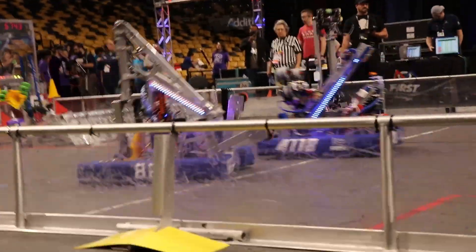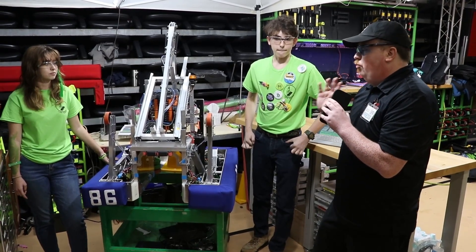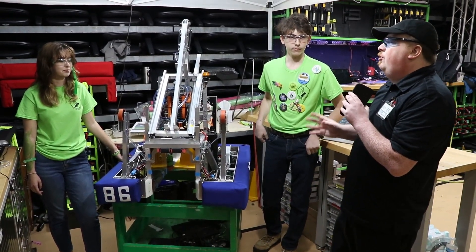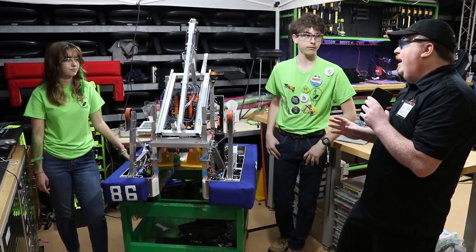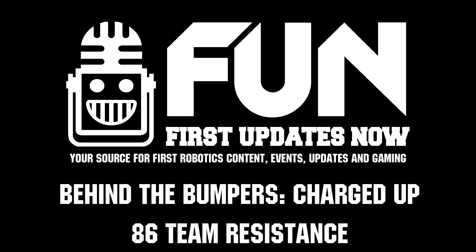Very unique robot — nobody really has made these decisions this year. The solar-powered stuff is really, really unique and you guys are ranked very well. I'm looking forward to seeing how well you guys fare later today during Division Elims and how well you're going to fare next week in Tallahassee. This is James signing off with Lana and Chris and Team 86 Resistance.